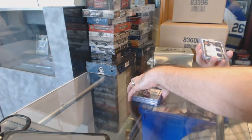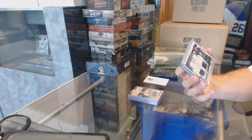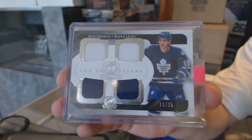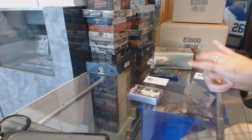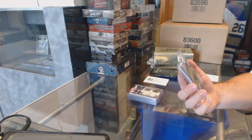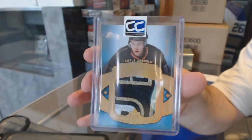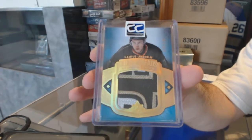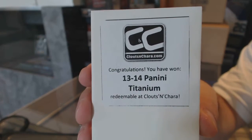For the Maple Leafs we've got a Cup Foundations quad jersey numbered to 25, Ron Francis — that's sexy. A debut threads patch numbered to 100 for the Anaheim Ducks, Hampus Lindholm. The box in this one is 13-14 Panini Titanium.